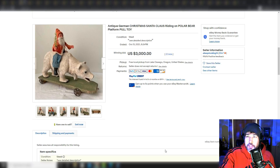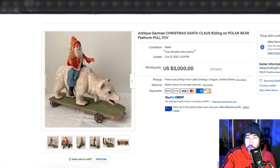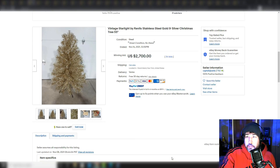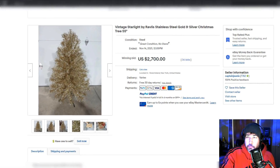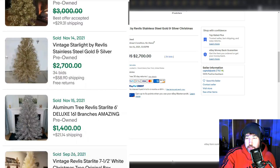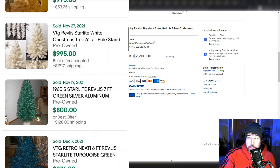Of course there's Christmas toys — like this antique German Christmas Santa Claus riding a polar bear. I thought this was amazing just because it's so bizarre, almost like a meme. A lot of people want these vintage Christmas trees, certain ones. You've got this Revlis stainless steel gold and silver Christmas tree — that name and some of these models and styles are selling for quite a bit of money.